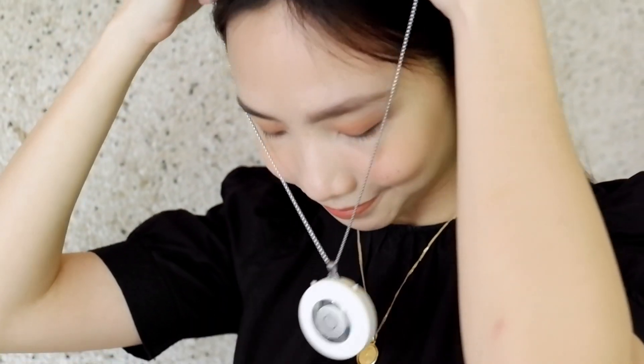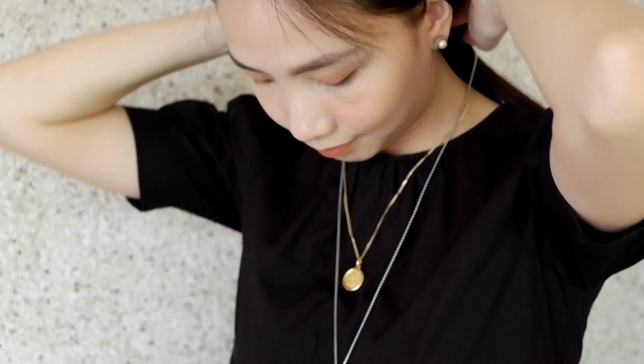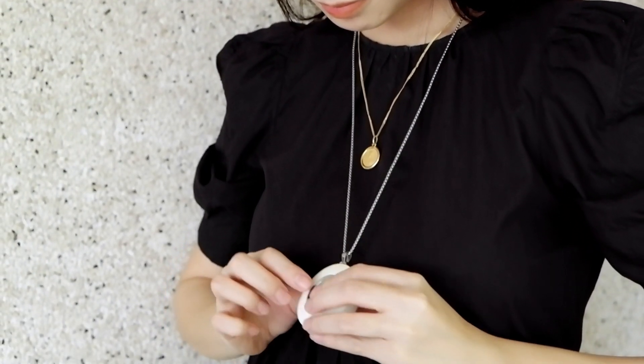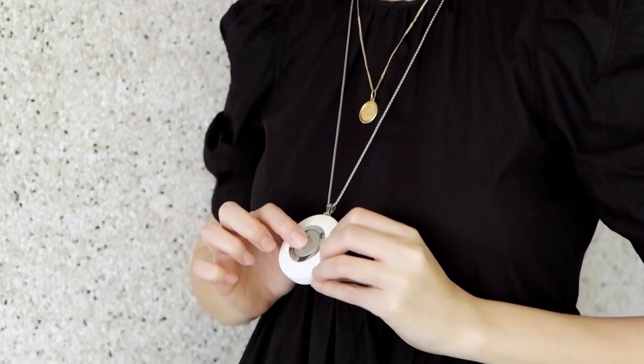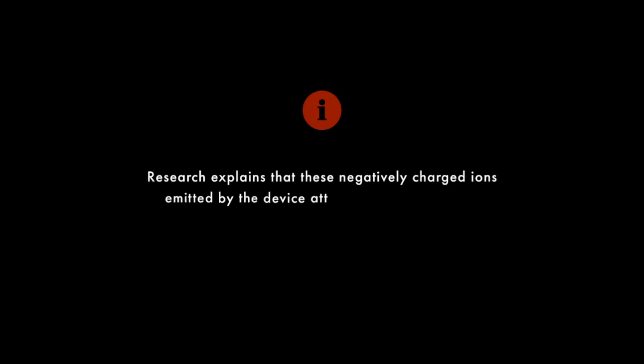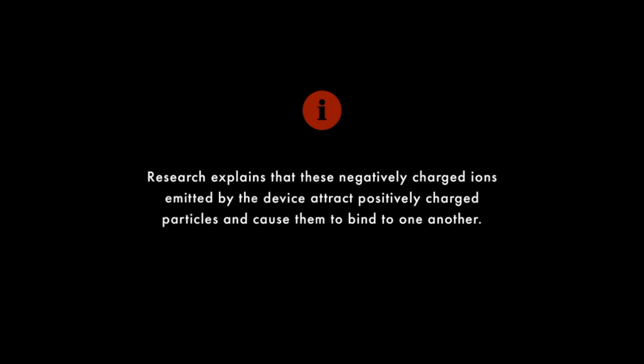Wearable air purifiers, or ionizers, work by emitting negative ions in a specific area around you. Depending on your device, this can be a few inches to a few feet. Research explains that these negatively charged ions emitted by the device attract positively charged particles and cause them to bind to one another.